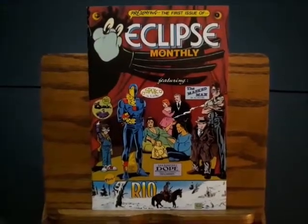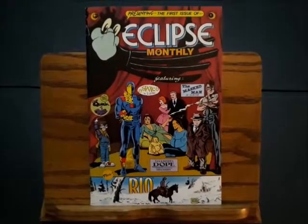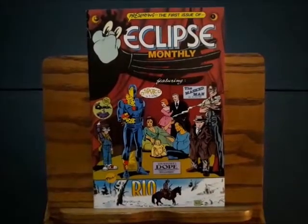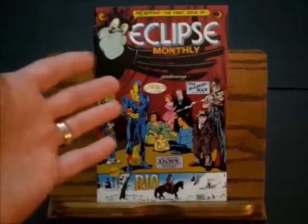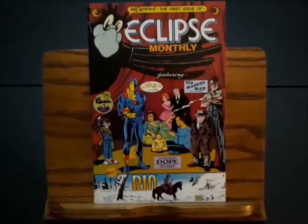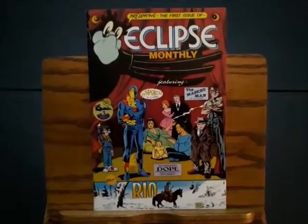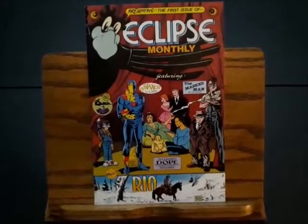Hey, thanks for watching Four Color Commentary. I'm Mark Allen, and this is another edition of Affordable Firsts. This particular book is one of my favorite affordable firsts, simply because it has languished for so long in the dollar boxes and the cheap boxes. You can get it on eBay right now for a song.